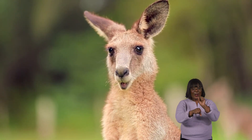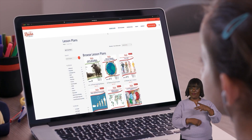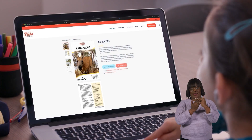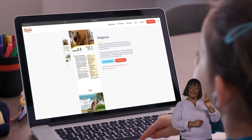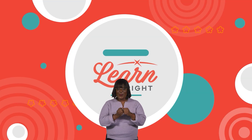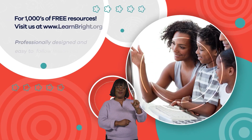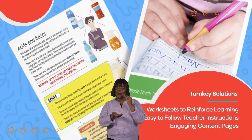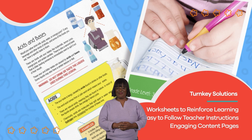Great work, kangaroo experts. If you liked learning with us today, you can find other great animal-themed lesson plans on our website, LearnBright.org. Hope you had fun learning with us. Visit us at LearnBright.org for thousands of free resources and turnkey solutions for teachers and homeschoolers.